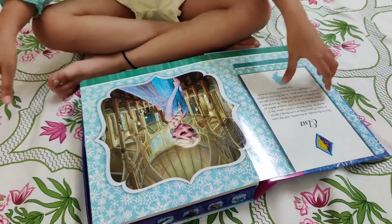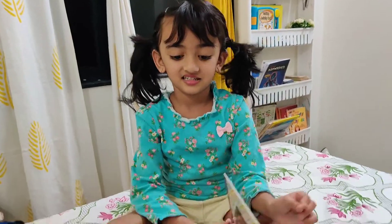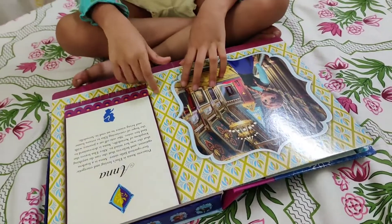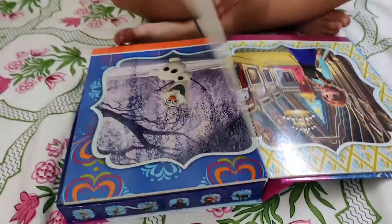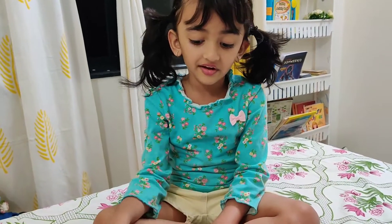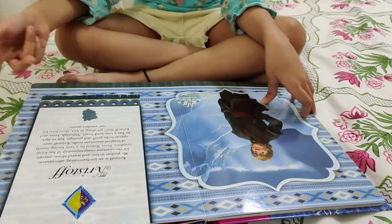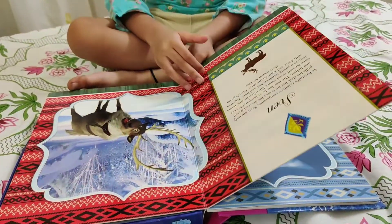This is Frozen. Anika, where did you get this from? A book store! Who is she? Elsa! Very nice. And this is snowy — and this is Christoph!